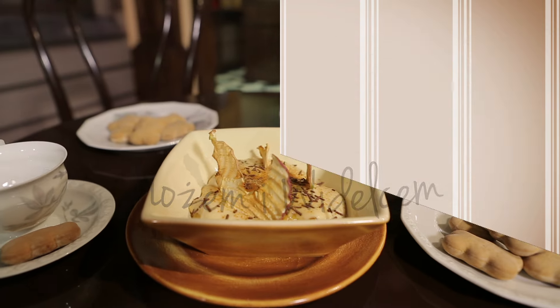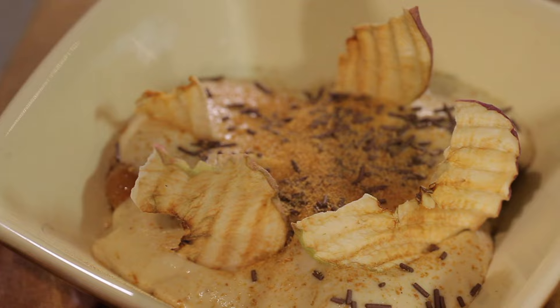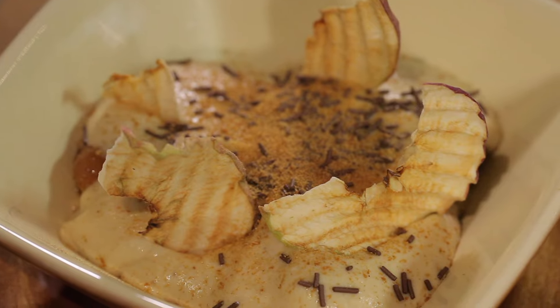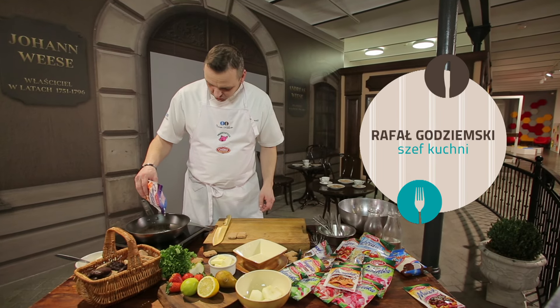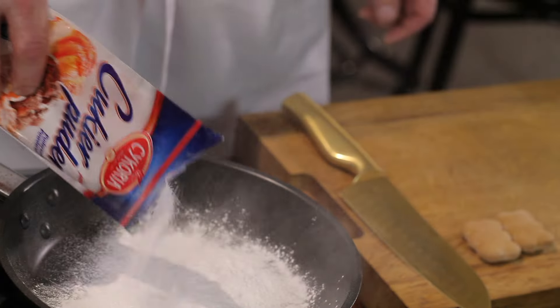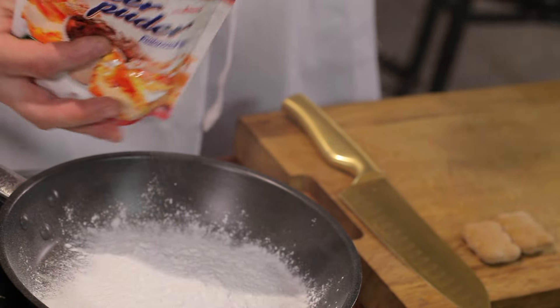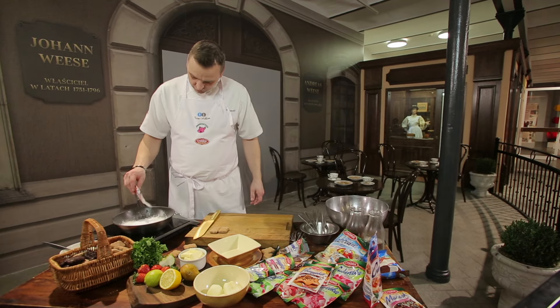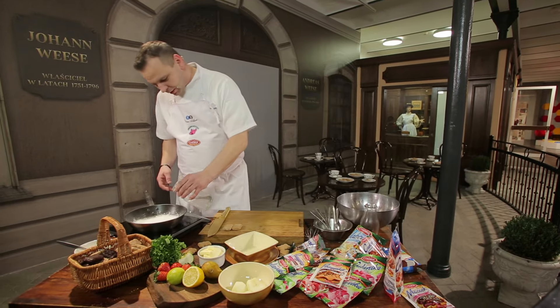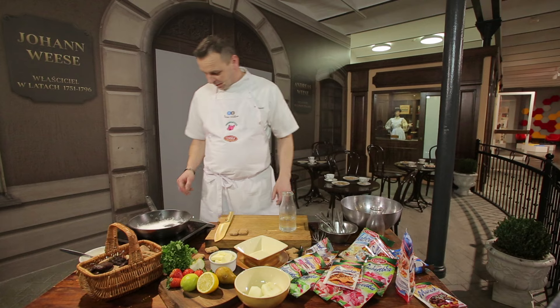Czas teraz na deser — karmelizowane jabłka w musie piernikowym z chipsem jabłkowym. Do mojego deseru potrzebuję troszeczkę cukru pudru — wysypię na patelnię, jeszcze troszkę. Troszkę cukru waniliowego, odrobinę wody i całość rozgrzeję.